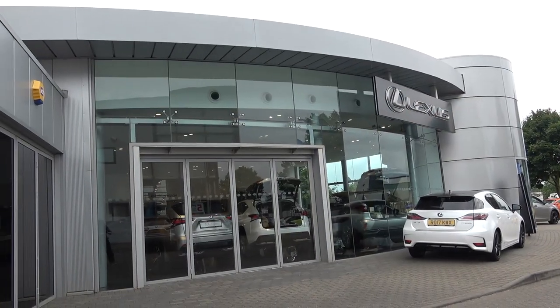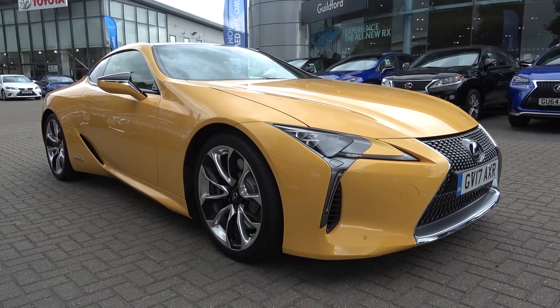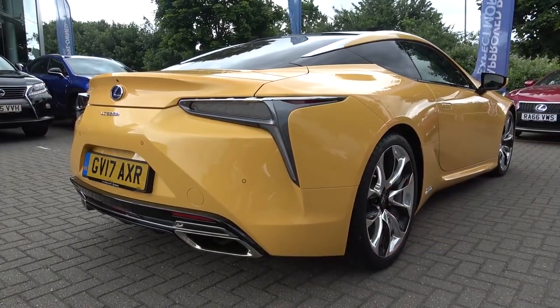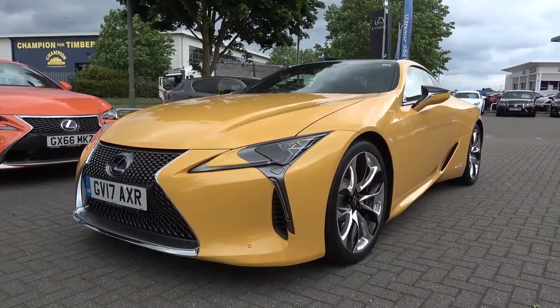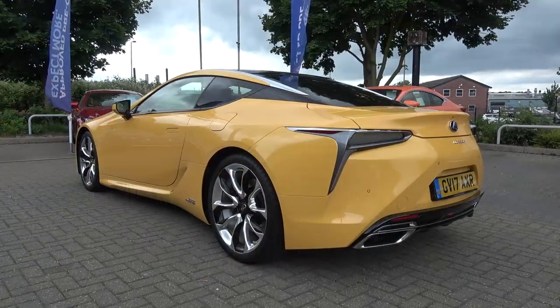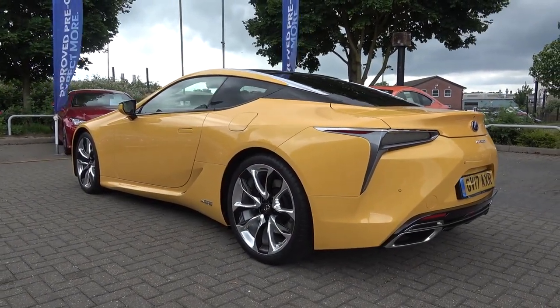Debuted in 2012, the LC models marked the beginning of a new chapter known as Global Architecture Luxury in Lexus design and engineering. The brand has branched back into the luxury GT space and developed new approaches and technology in the process. Its model designation of LC stands for Lexus Challenge, denoted by the Head of Engineering after the car proved to be quite a challenge to bring to fruition, both in terms of engineering and design.